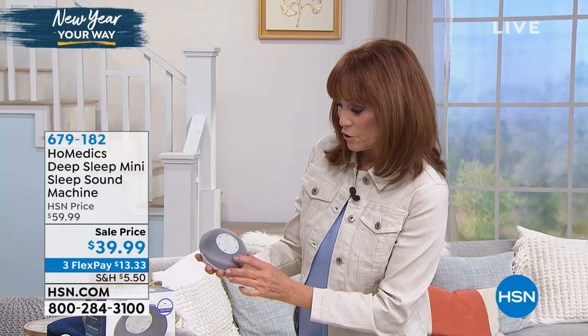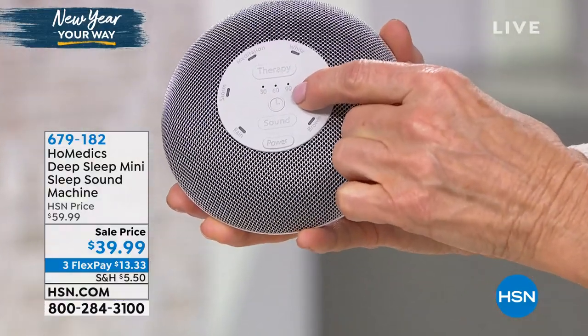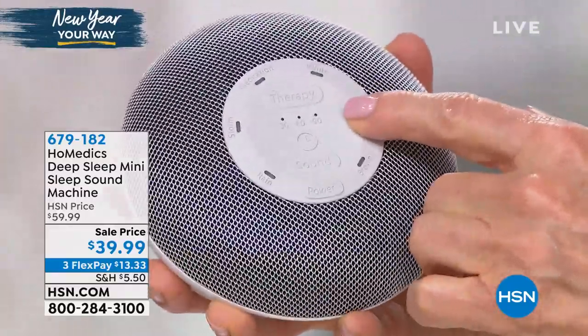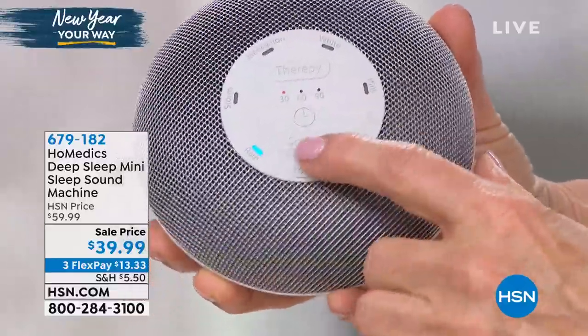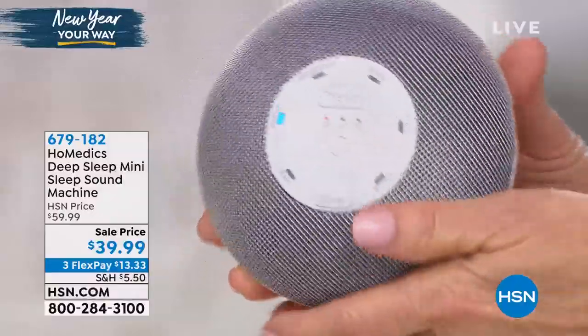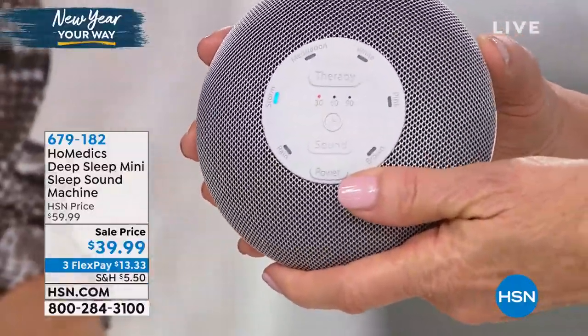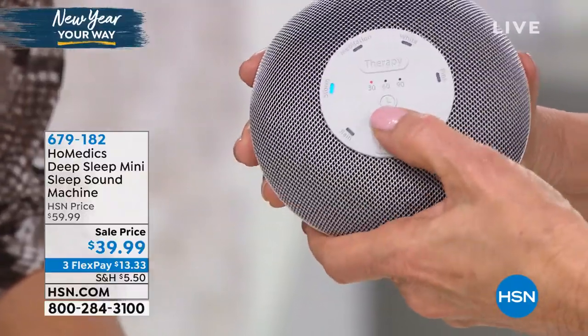Let me take you around all these features. Right here is a sound button. In the middle is your timer — 30, 60, and 90 minutes. You just press that middle button. Let's go down the sounds. That's the storm, then the rain.